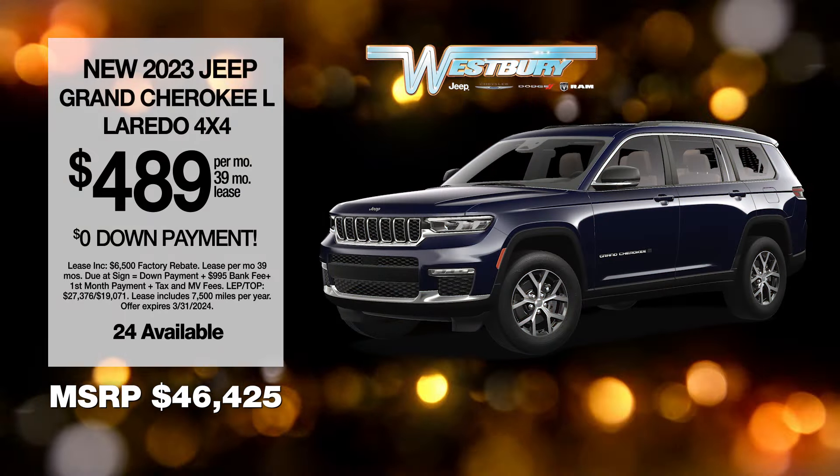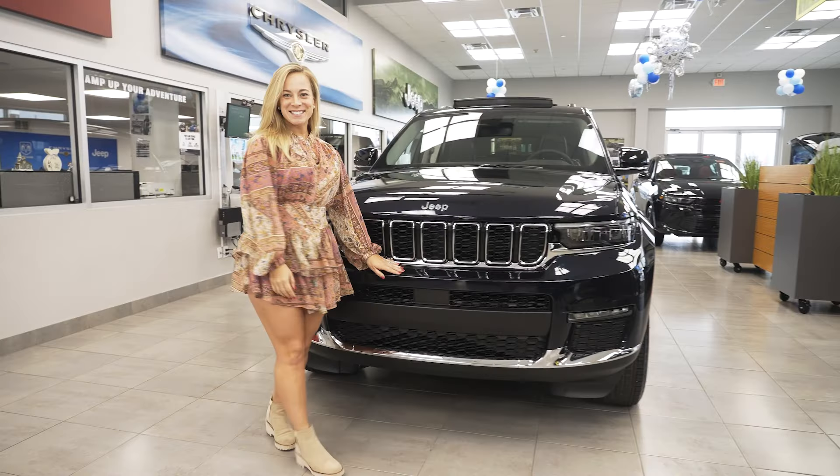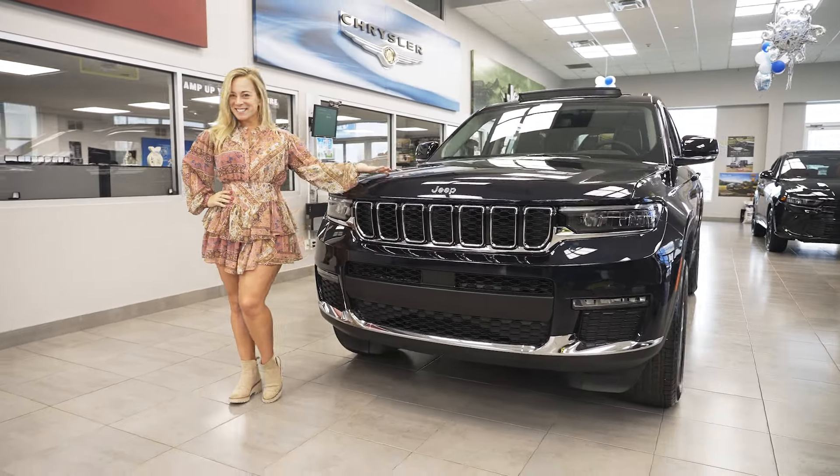Take advantage of this exclusive VIP offer before the month ends. Hi, I'm Amanda, and we're gonna take a look at the new Jeep Grand Cherokee L.